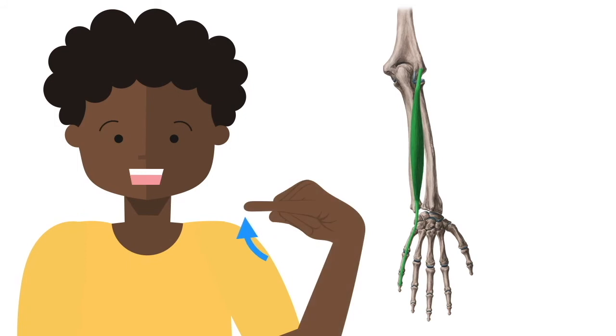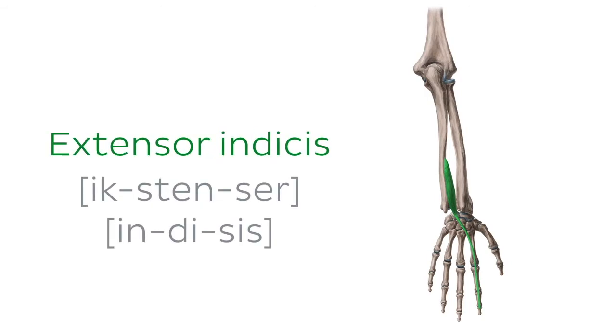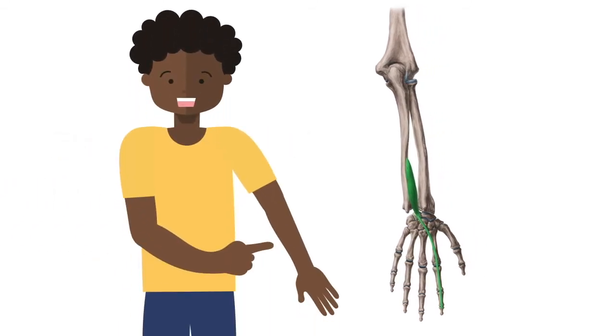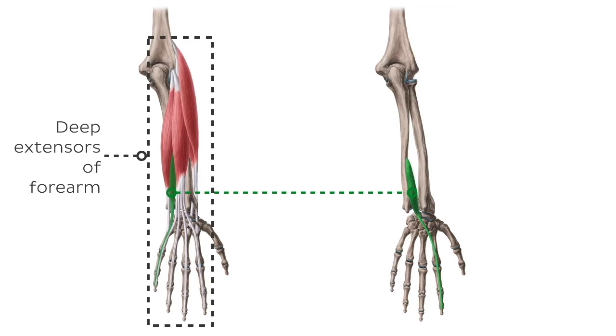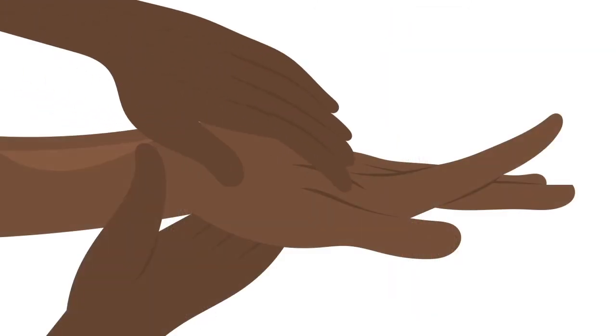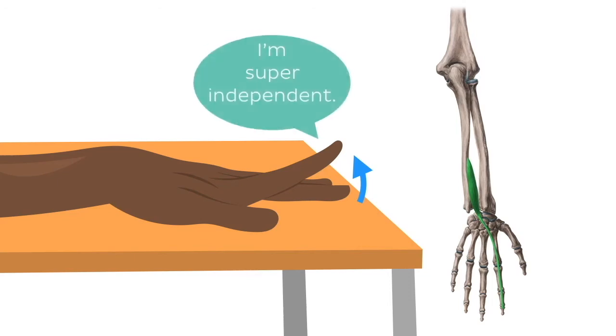Its function is to extend the fifth digit at the metacarpophalangeal joint. The next muscle is the extensor indicis. The extensor indicis is a narrow elongated muscle found in the posterior compartment of the forearm. It belongs to the deep extensors of the forearm. It can be palpated by applying deep pressure over the lower part of the ulna while the index finger is extended. Its main function involves extension of the index finger at the metacarpophalangeal and interphalangeal joints. As the index finger has its own separate extensor muscle, it is able to extend independently from other fingers.